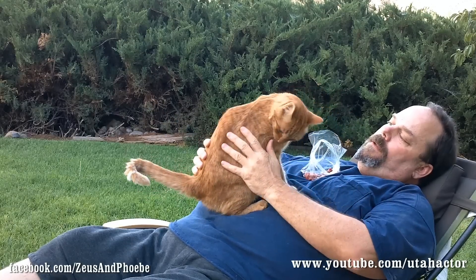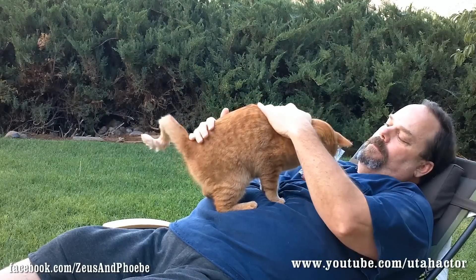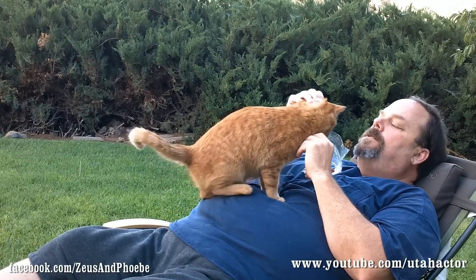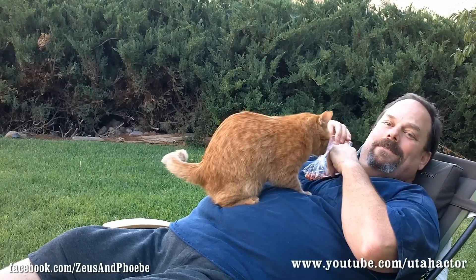Phoebe's going to eat it all. See, she'll cuddle with me. Phoebe, the non-cuddling kitty, is instantly my friend. She will lay down and cuddle with me occasionally. But if you have a cat that's 100% anti-cuddling, this is the way to do it — she's going to eat it right out of the bag.